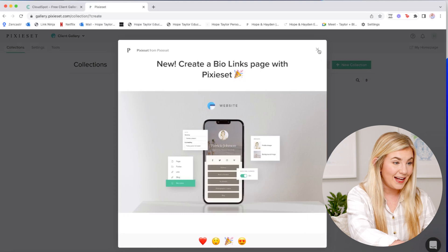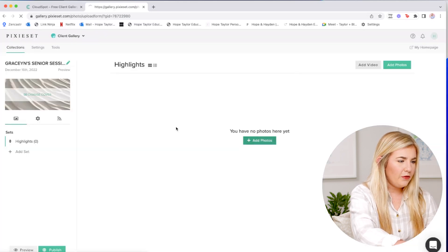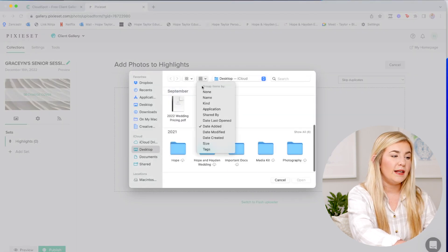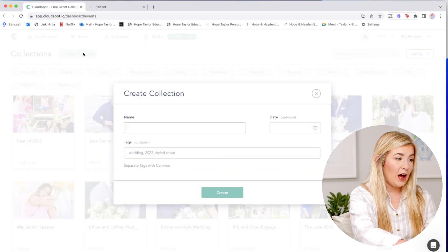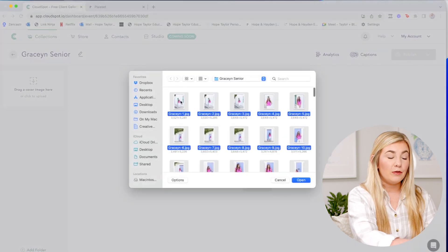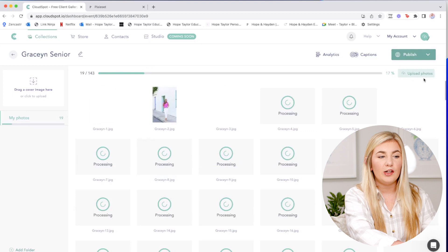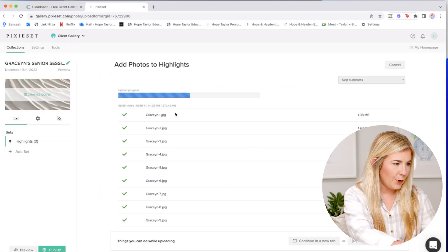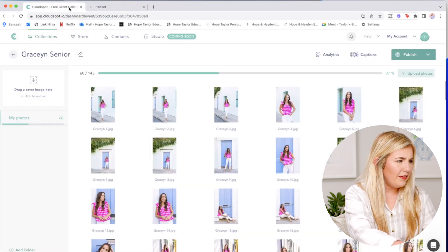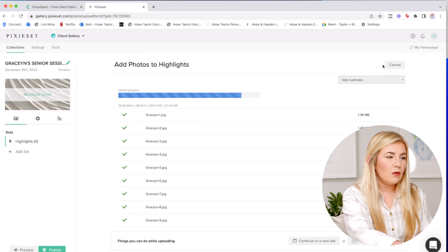If you're looking for an all-inclusive platform, Pixieset might be the better option — CloudSpot Studio is coming soon. Let's create a collection in Pixieset together. One of the things I really love about CloudSpot is that when I upload a gallery, images can upload in the background. I can minimize the window and do other things — like uploading a cover image, publishing, and adjusting settings — while images are still uploading. Let's compare upload speeds on both.